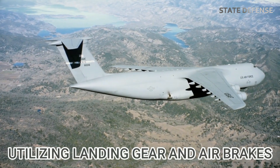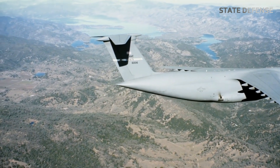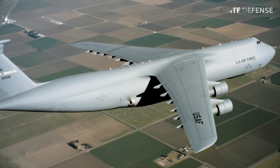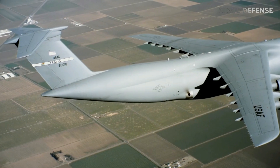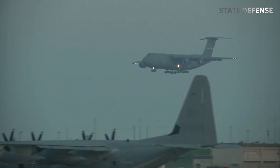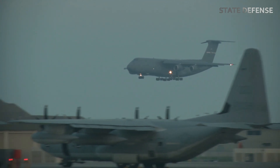Utilizing landing gear and air brakes: the C5M has five sets of landing gear with a total of 28 wheels designed to withstand heavy pressure. When the wheels touch the runway, the pilot activates the air brakes, which helps slow the aircraft quickly and safely. The aircraft's brakes are designed to handle heavy loads, allowing the C5M to stop in a shorter distance.